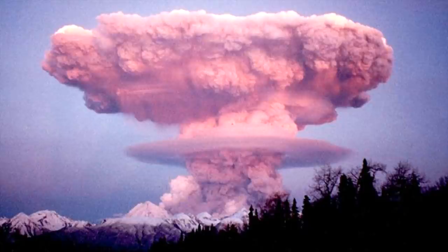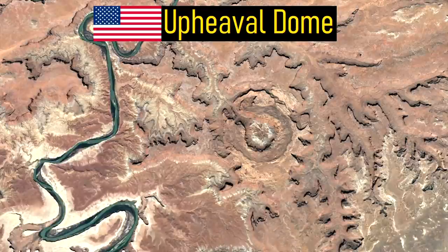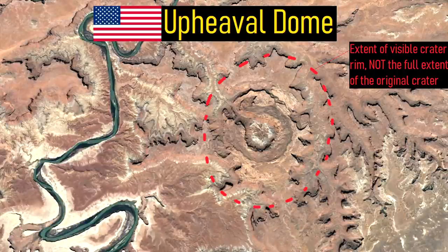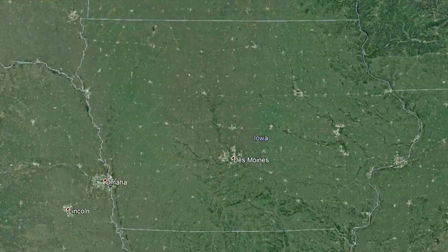When it formed 50,000 years ago, megafauna such as woolly mammoths and car-sized armadillo-like creatures known as glyptodons were among its victims. However, this is not the only large impact crater within the country. Another large impact crater is located in a place many people would not expect: Iowa.